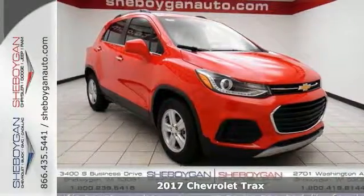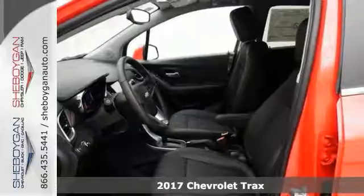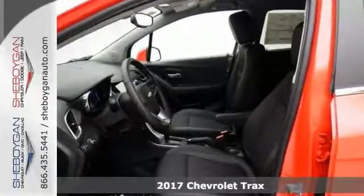Want more room? Want more style with a better fuel economy? This 2017 Chevrolet Trax LT is for you.